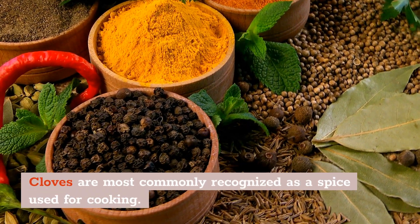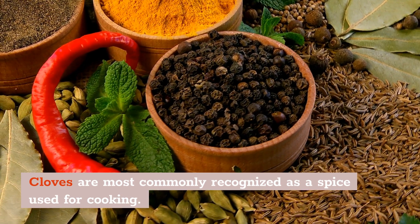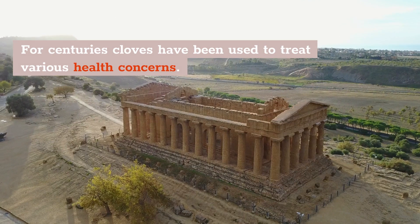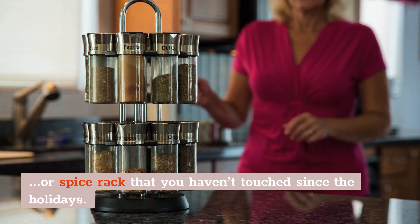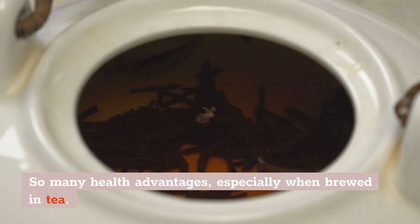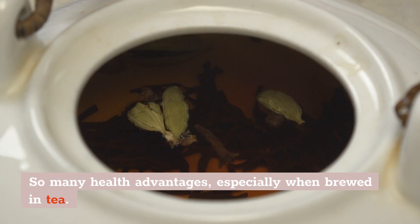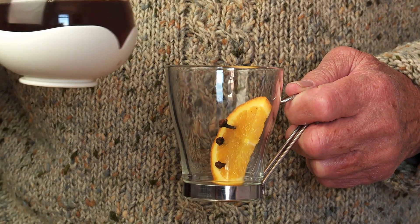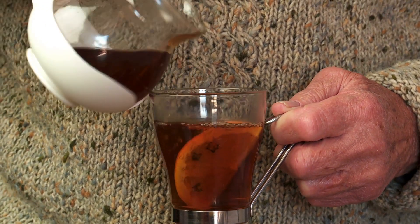Most of the times when we think of cloves, we commonly recognize them as a spice to use for cooking. For centuries, cloves have been used to treat various health concerns. You might have a bottle of cloves sitting in your kitchen cabinet or spice rack that you haven't touched since the holidays. If you do have some cloves sitting around, there are so many different health advantages that you can use cloves for, especially when you brew it in a tea. Here are 7 health benefits of clove tea that are guaranteed to wow you.